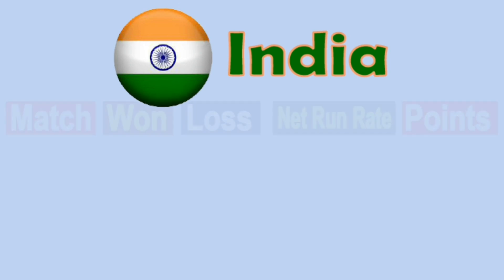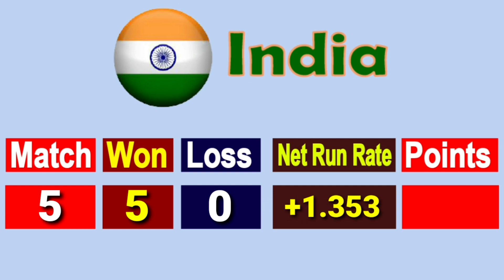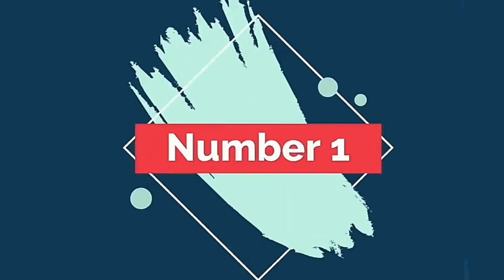Number 2: Team India. Total matches played 5, won 5, lost 0, net run rate plus 1.353, total points 10.